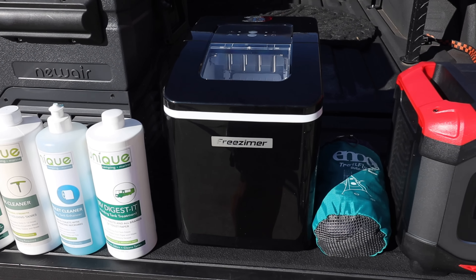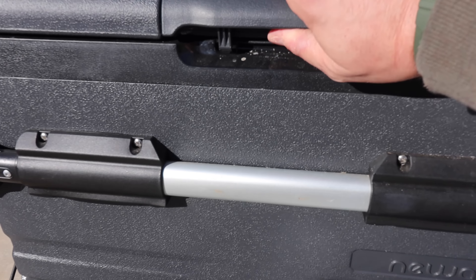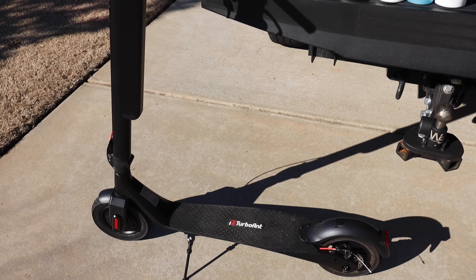Let me introduce you to this year's list. First on the list: the 1300-watt, 1254-watt-hour Rock Pals power station. Next up is ENO - Eagles Nest Outfitters - their Trail Flyer outdoor game, very mediocre. Next up: the Freezimer ice maker. Everyone loves an ice maker in their RV, and I've got some extensive experience with this one.